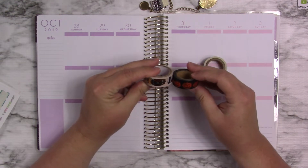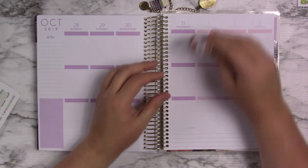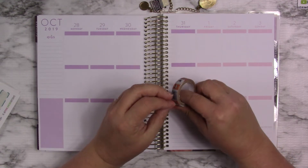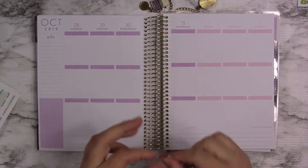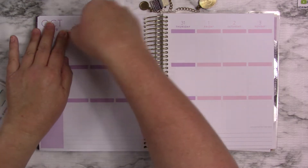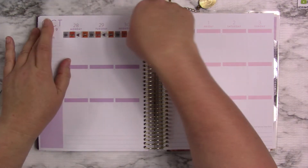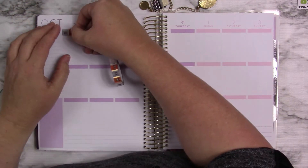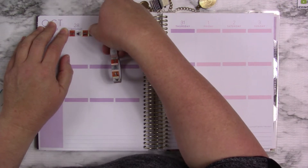Let me get this going. I wanted to use one of these washies as a header, and I think I will use this one. It's creepy, crawly, buggy — things I just really don't like at all in real life. But it'll be fun for a Halloween spread. This washi, I probably need to scoot up a little bit because it is a little wider than a header.